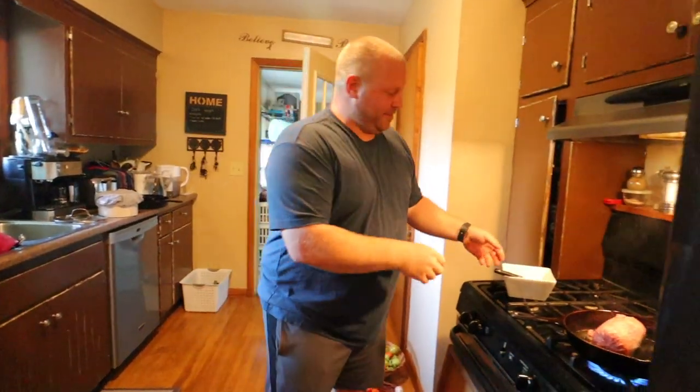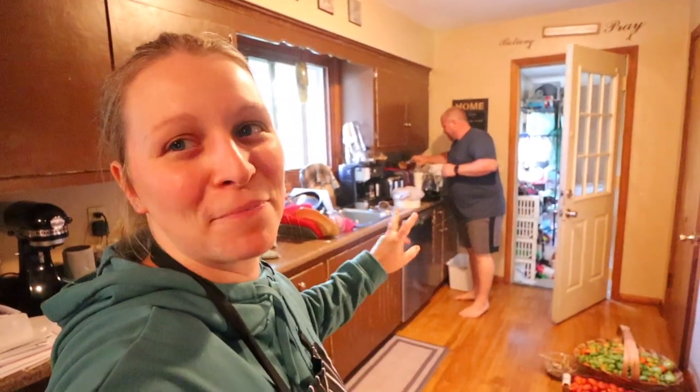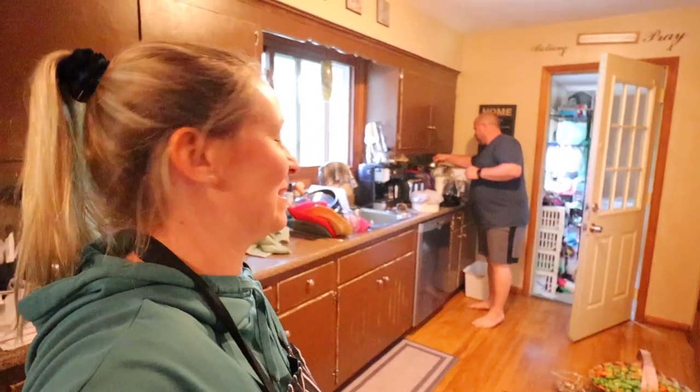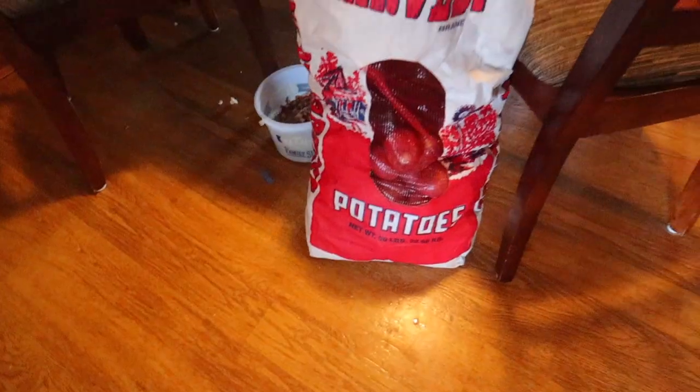You want to know what I'm making? Hot pockets! So Matt is making a bunch of little calzone-type things for the freezer, but he's going to call them hot pockets because it just brings joy to his life. Well, he's working on his hot pockets over there.